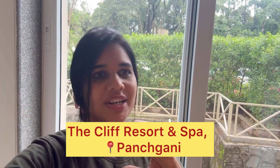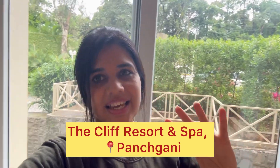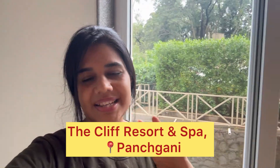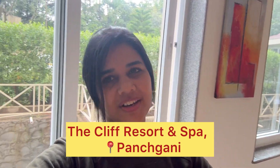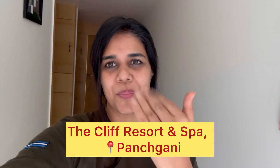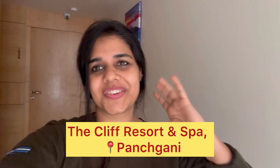In today's video, I'm reviewing the number one resort of Panchgini, which is known as Cliff Resort. I'm going to be staying at Cliff Resort for one day and I'm going to show you the room where I'm staying. I will definitely share my view on this and I will also share the price of this room. So let's start — come with me, I'm going to show you the room of the number one resort, Cliff.